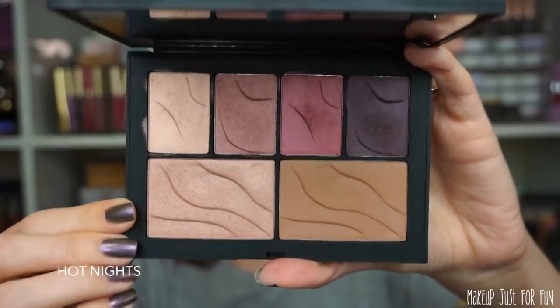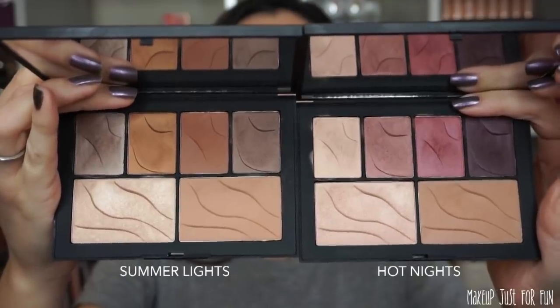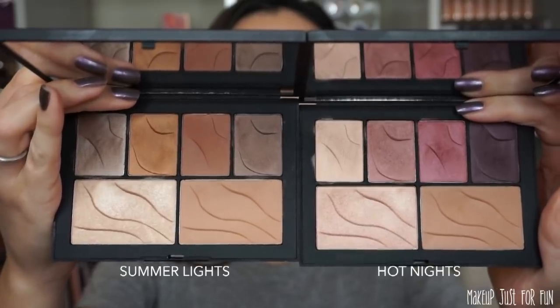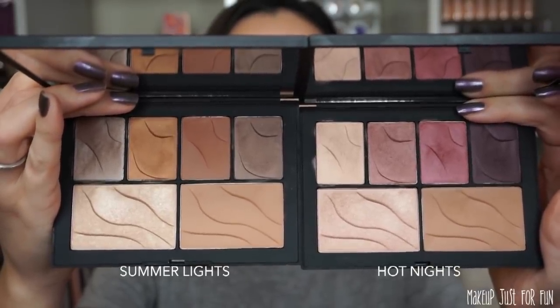Here are the palettes side by side — Summer Lights and Hot Nights — so you can get a visual of the similarities and differences in the shades. Before we do the swatches, I want to point out that none of these shades are mattes and none are super metallic. Everything across the board in both palettes is a very soft satiny finish — some more of a satin matte, some more of a shimmery satin, but it's all very glowy and fitting for summertime.